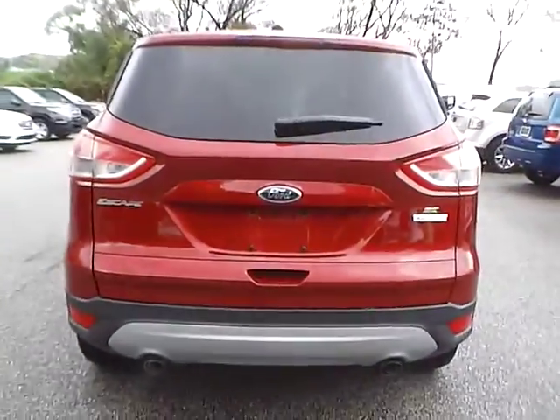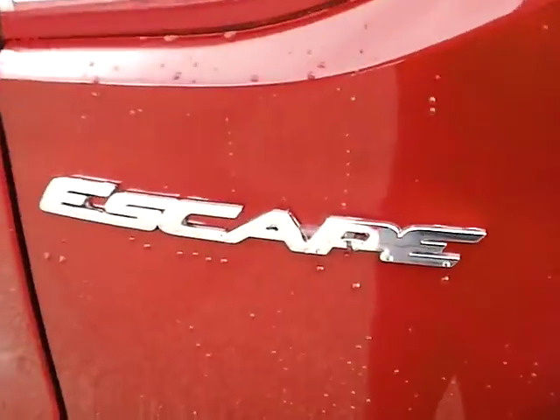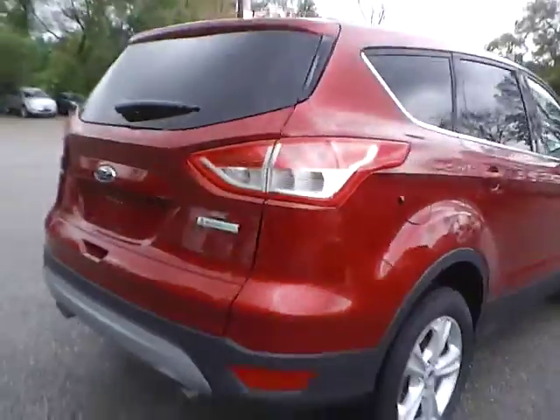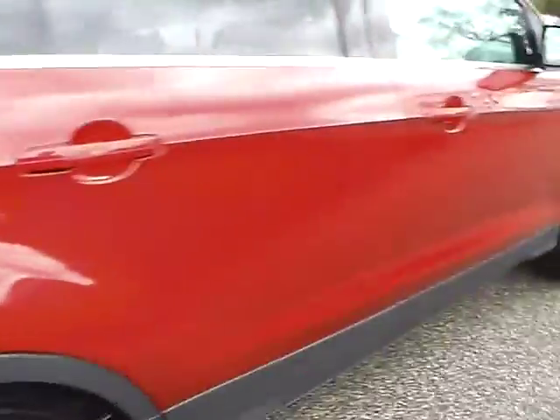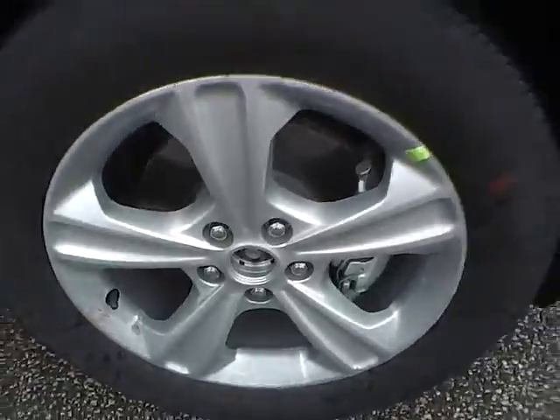As we move to the back of the vehicle, we have the Ford badge in the middle with the Escape lettering on this side. The SE lettering with EcoBoost badge on this side. As for this side of the vehicle, no curb rashes or scratches on the rear wheel, no dents or dings along the side, and no curb rashes or scratches on the front wheel.